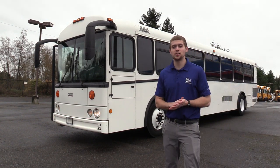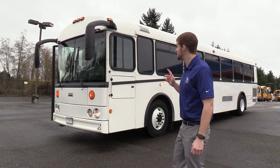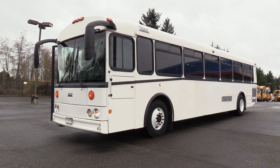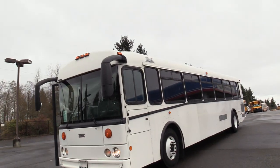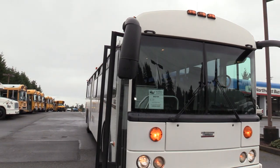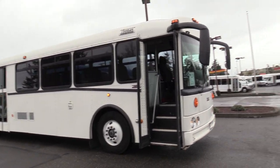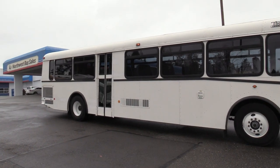Good afternoon everyone, my name is Jack and I'm with Northwest Bus Sales. Today I'm going to be showing you a 2006 Thomas HDX. This is a 44-passenger commercial vehicle, and one thing that makes this bus a little bit different than the others is it does have a dual entry door — one in the front and a mid-ship one over there by the rear axle.